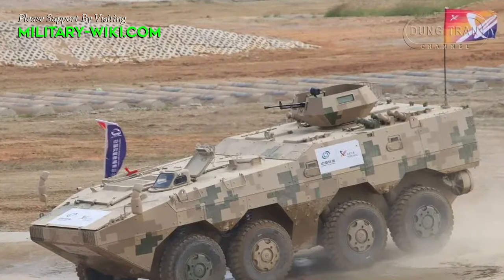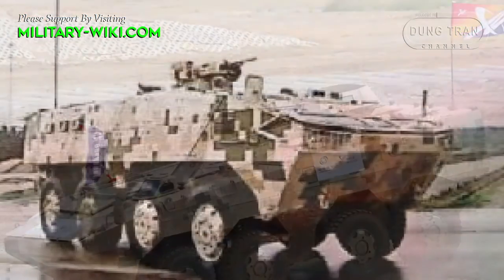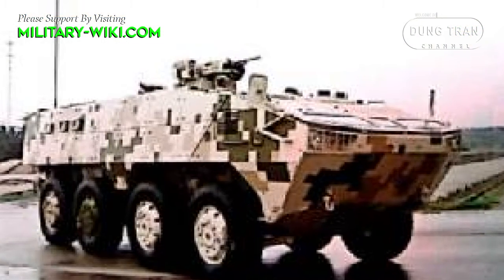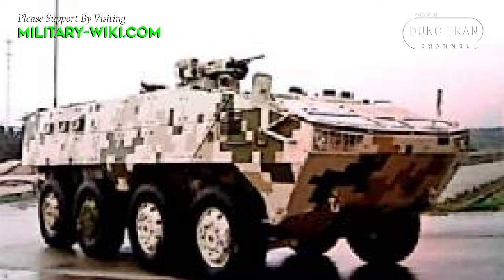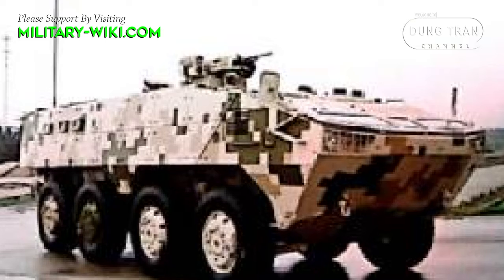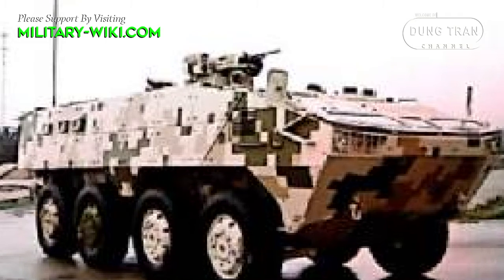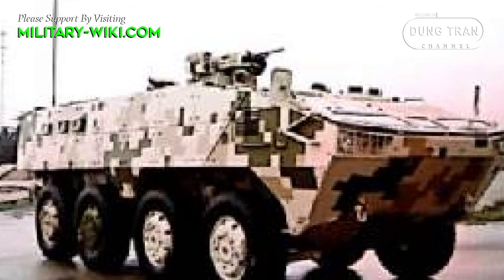Compared to the VN1, another one of China's export APCs, the VP10 is an overall smaller and lighter vehicle with a weaker engine and weaker armament. However, likely due to the lighter weight, the VP10's speed is faster.